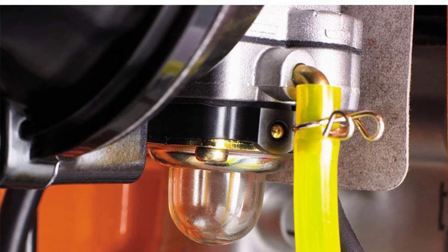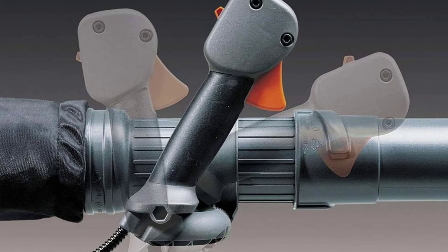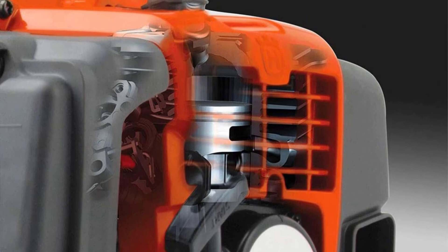It weighs 23.8 pounds, which is a comfortable weight to carry around. The machine reduces emissions by 60% and uses 20% less fuel — all credit goes to its engine. Materials used to construct it make the machine quite durable, and the engine can easily handle extra work time. It is easy to use, and because it isn't that heavy, even your kids can use it to clean up the garden.